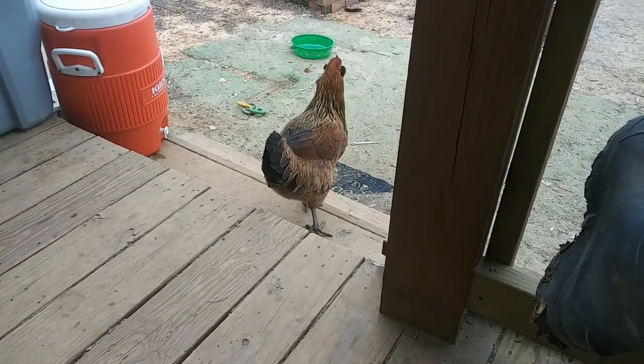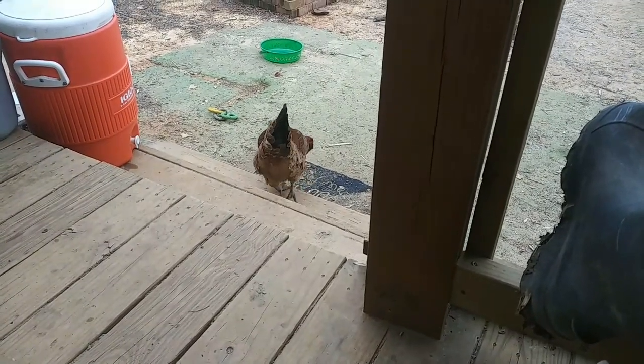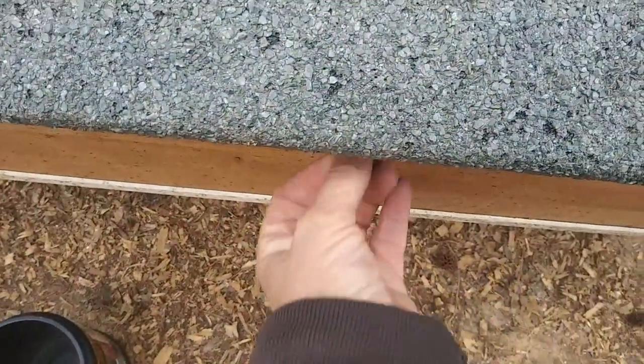Well hello there, chicken! I'll leave the gate open - they just come and go. It's the end of the day, time for me to go check for eggs everywhere. I don't think anybody else is going to lay today. Alright, let's check the Easter egger pen.